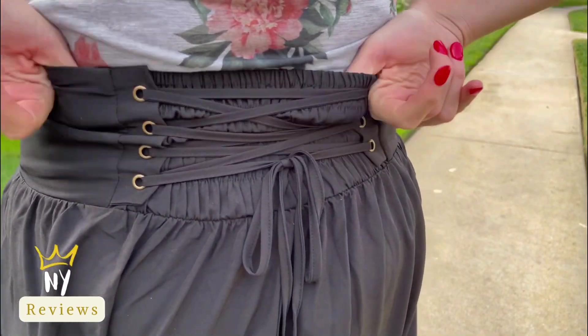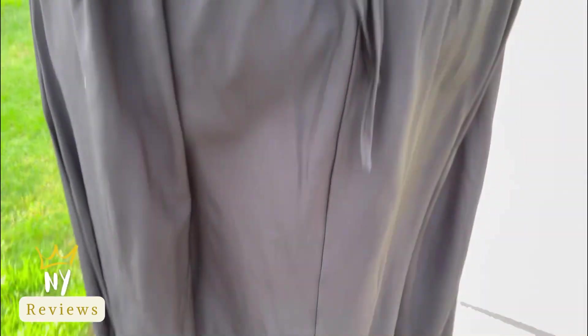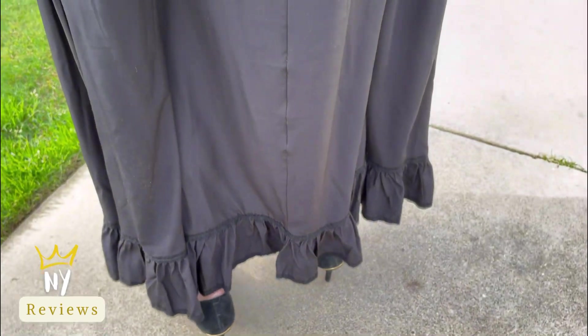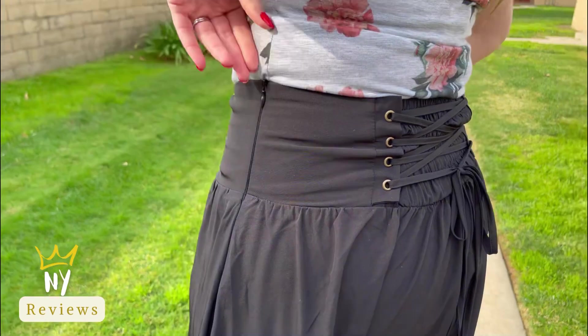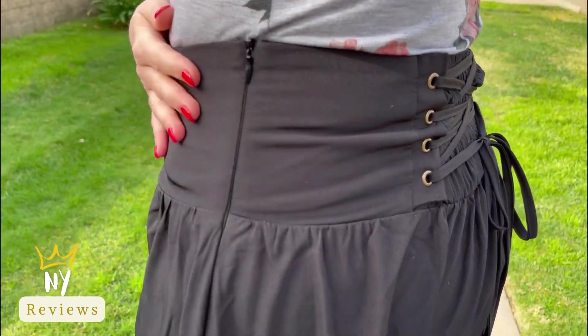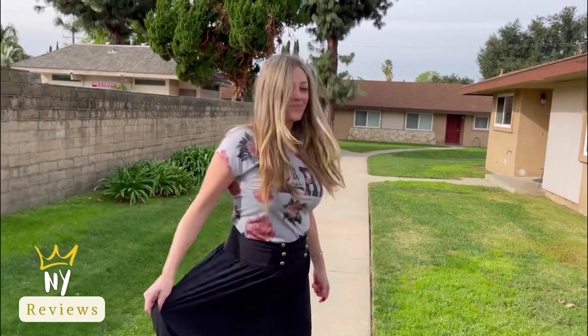It has a tie-in so you can tie it as much as you want. It also comes with a little zipper on the side so it shapes your belly and your waist.